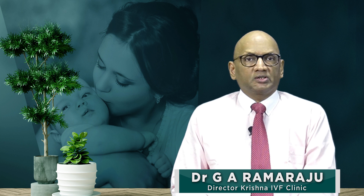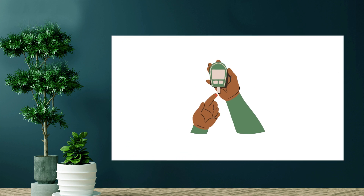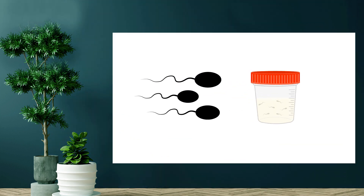Greetings from Krishna IVF clinic. When it comes to men, the common pre-IVF investigations done include a basic health assessment containing a basic blood count, a blood sugar, and an assessment of the quality and any abnormalities in the semen, as well as the presence or absence of infection in the semen.